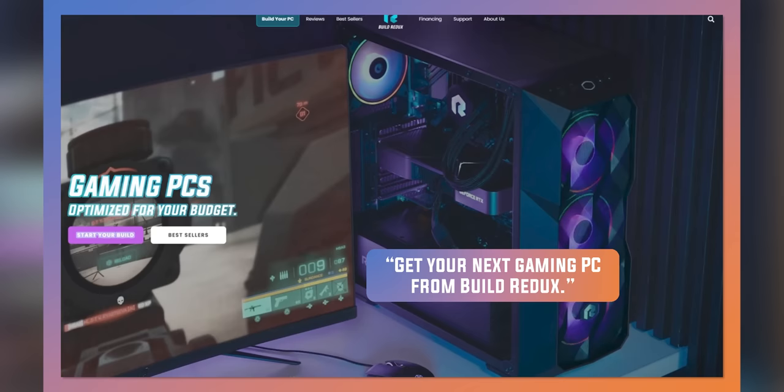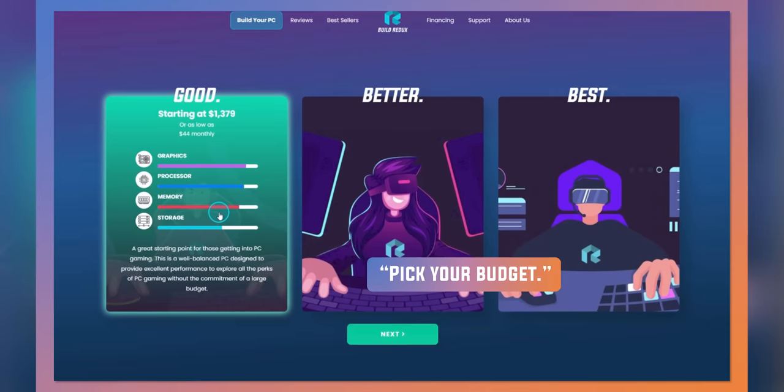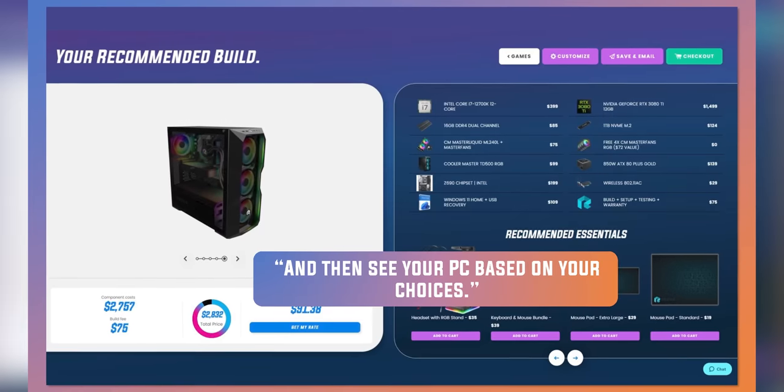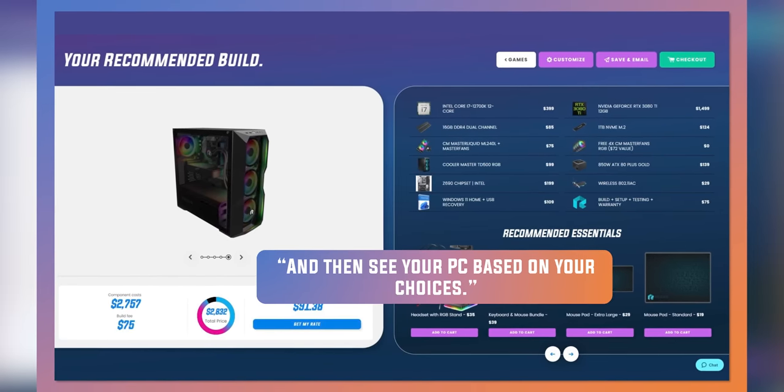Build Redux makes it easy to configure your new build with support guides and competitive pricing compared to building a PC yourself. Head to buildredux.com/Linus and start your new build today.